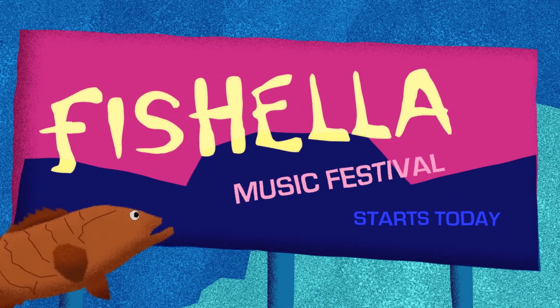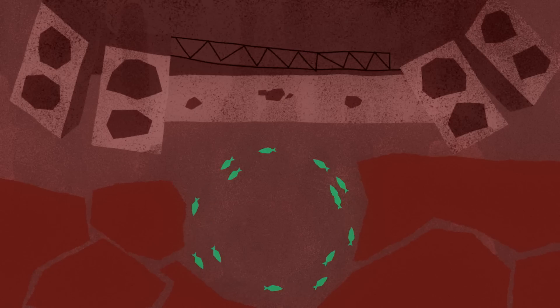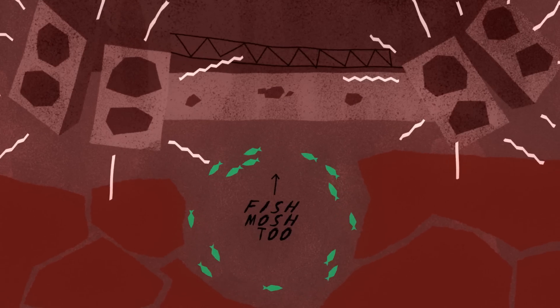What makes these features so commonplace in fish, and what does it reveal about the more than 33,000 fish species that inhabit Earth's rivers, lakes, and seas?